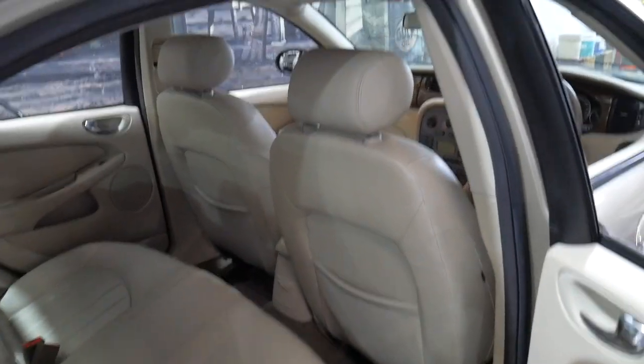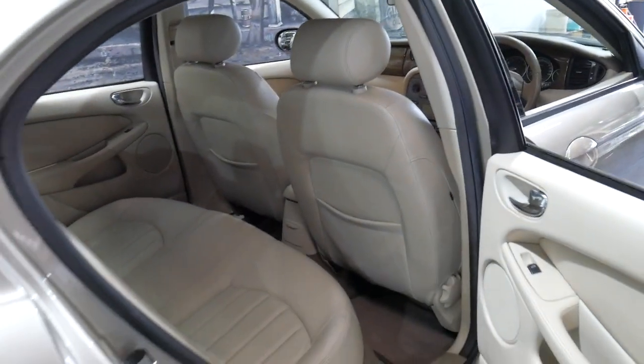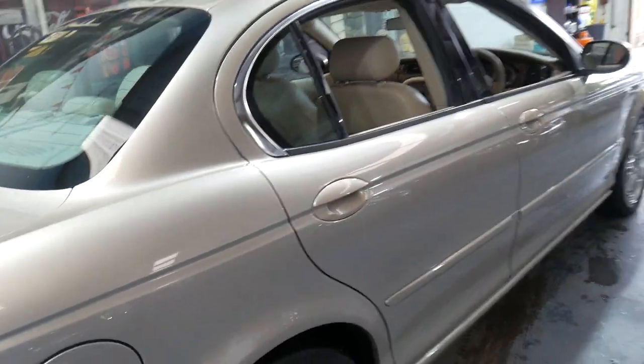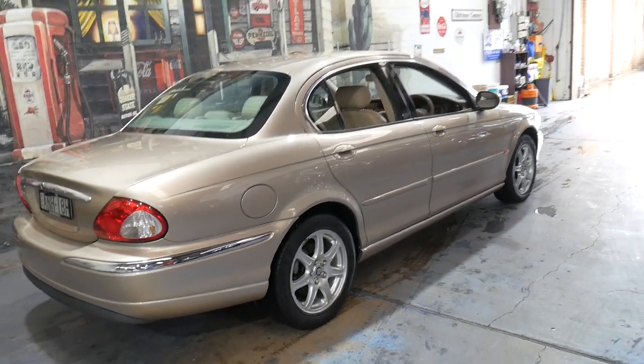They just wanted to update to a car with less mileage, and I've had that happen before as well. Someone even went from a three litre all-wheel drive with about 250,000 kilometres into a car just like this one, because they know how reliable they are. This car, looked after, has a very long life ahead of it.